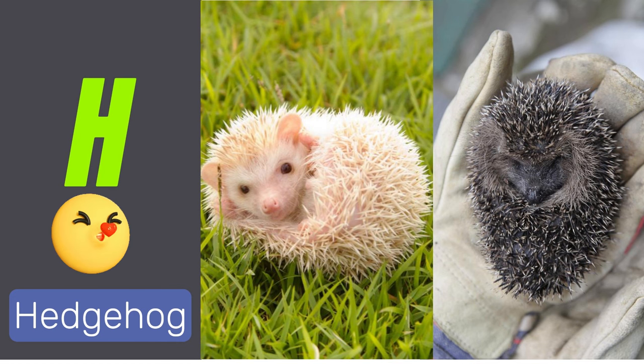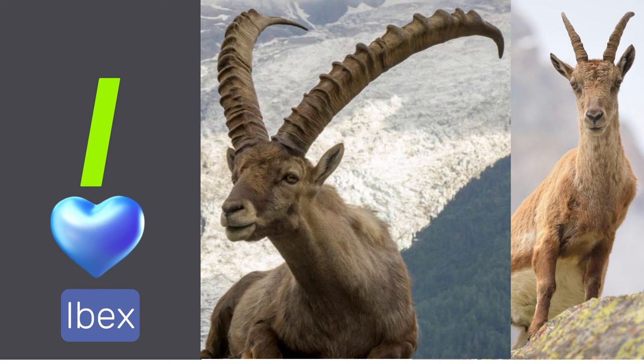H is for hedgehog. Hedgehogs are small mammals with spiky quills. I is for ibex. Ibexes are wild goats with long, curved horns.